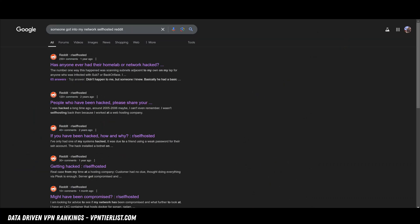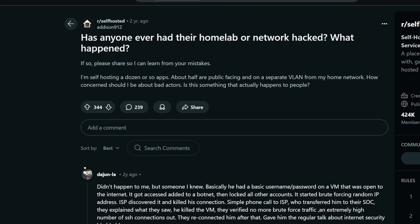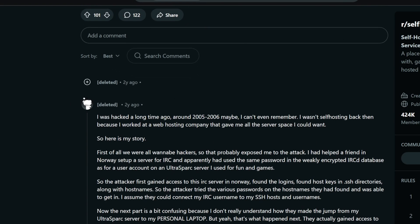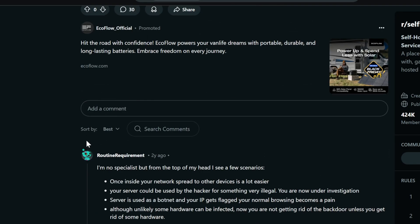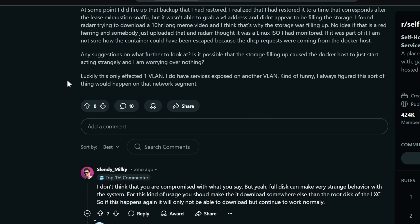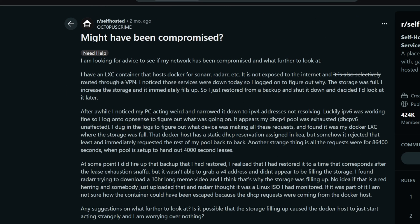There are basically people that port scan all the time trying to get into networks and hack computers. So leaving your network open with ports to the internet basically makes you vulnerable to hacking, DDoS attacks, and even malware. If you don't believe me that this is an issue, all you have to do is look at the self-hosted subreddit on Reddit, and you can see lots of examples of people discussing how people got into their networks. There are a lot of issues with self-hosting, and this is one of the biggest ones — securing your network.